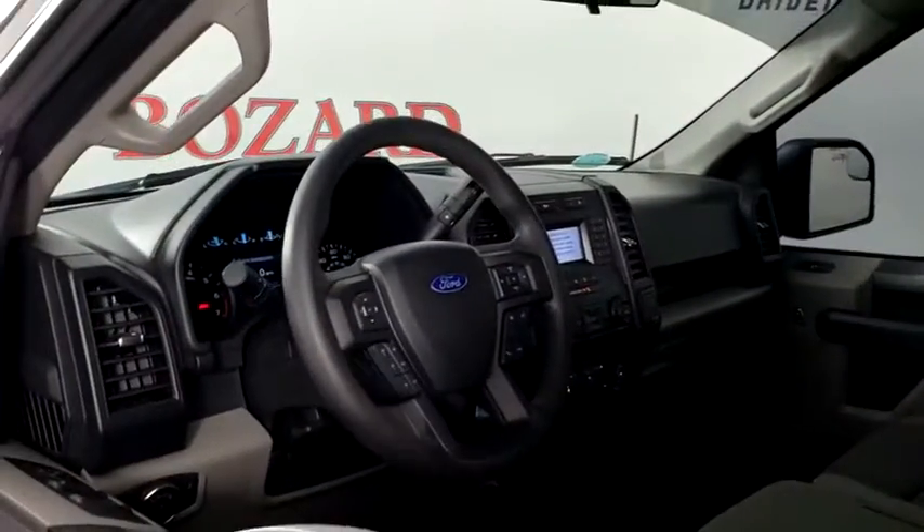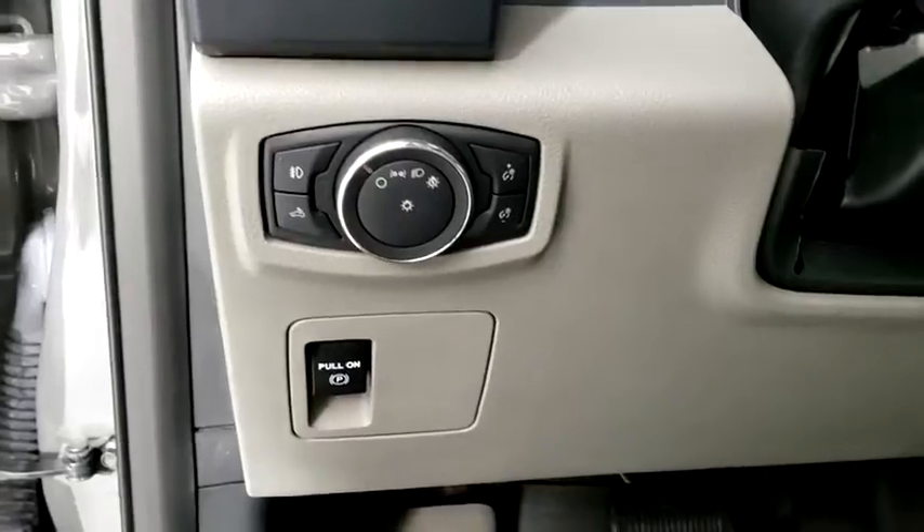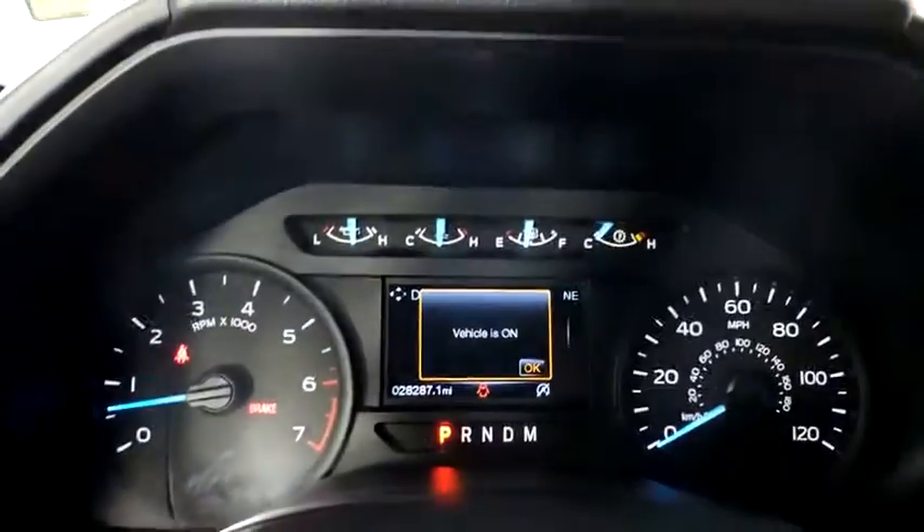Traction control, dual airbags, power steering, four-wheel disc brakes, compass, electronic stability control, tachometer, brake assist, sport appearance package, tilt steering wheel.